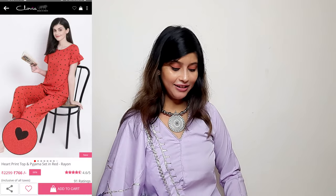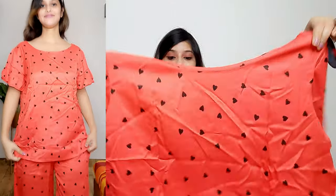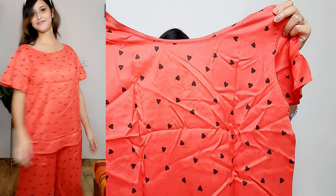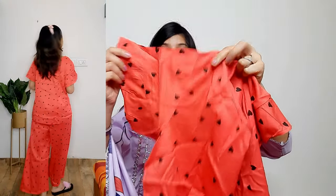Next I have a heart print night suit. I liked it — there was a pink color and a red color, but I already have a lot of pink night suits and I didn't like the red, so I picked this color which is coral — a kind of peach and orange shade. It is different and unique. The size is L and the fabric is a cotton-rayon mixed blend. Be aware that after repeated washes it may shrink, so I bought one size up. It has a round neck and short sleeves.